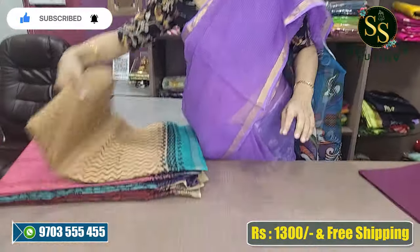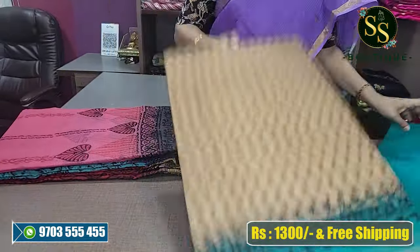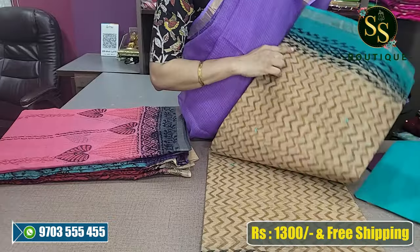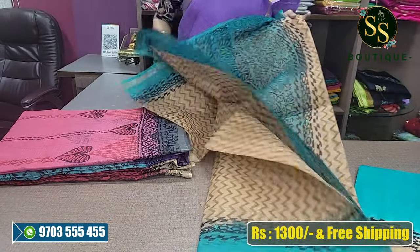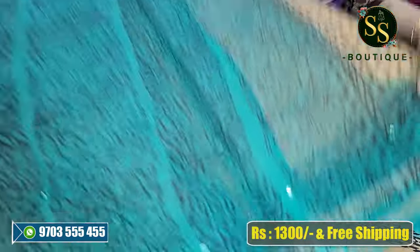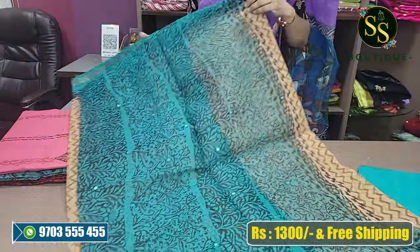Next is beige and sea green combination. It has a beautiful design and a beautiful palette. This is a sea green color combination.